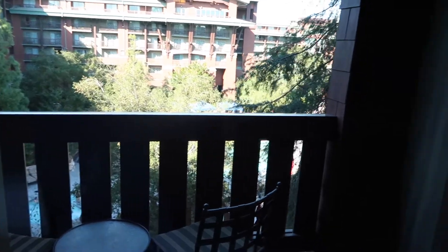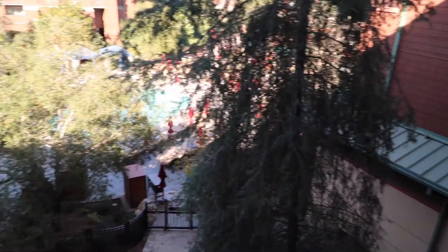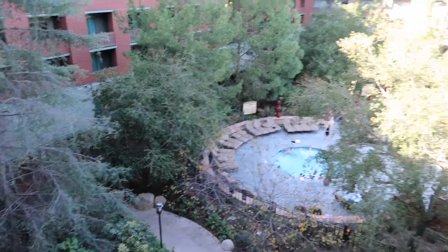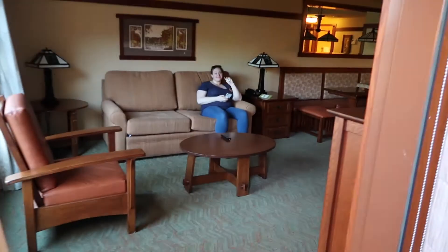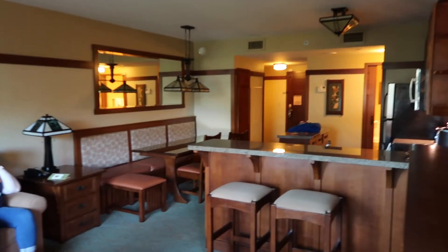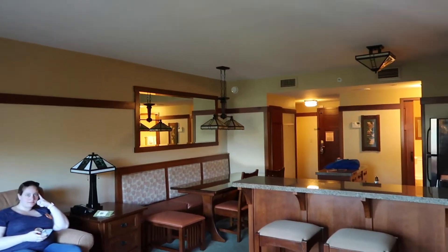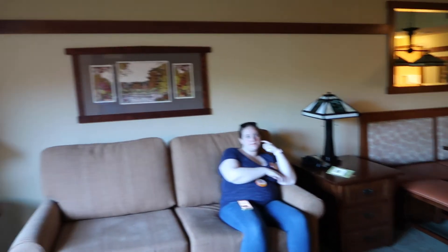Let's go outside — we actually got the pool view. You do have a patio with two chairs and a small table, and this is the view we have. This actually does remind me a lot of Wilderness Lodge, I'm not going to lie. It has that woodsy, cabin-y type of feeling. So if you guys are used to that type of hotel, you will like this room as well.